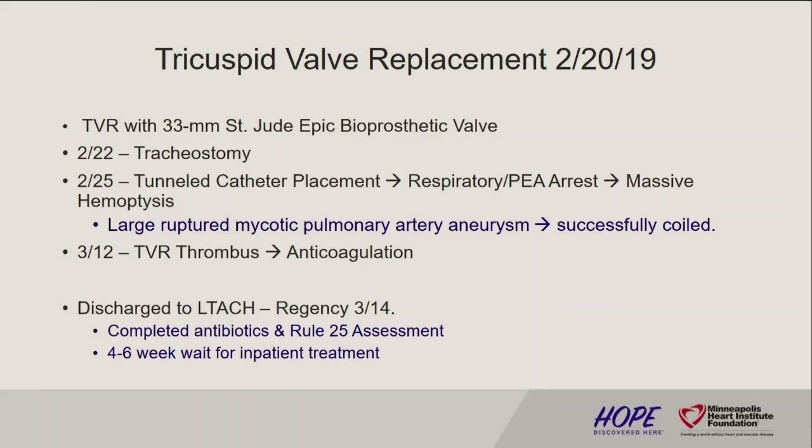She was discharged to a long-term care facility — Regency. She completed her antibiotics, and a Rule 25 assessment was completed. Does everyone know what a Rule 25 assessment is? In the state of Minnesota, to qualify for treatment if you're on Medicaid or public assistance, you have to go through this Rule 25 assessment — it's going away. It's a one to two hour interview where they go through and ask a bunch of questions to stratify you, basically so the state determines who gets money to pay for treatment.